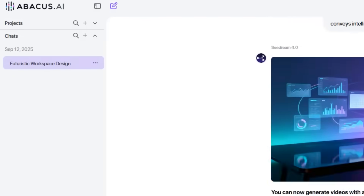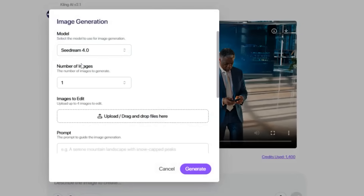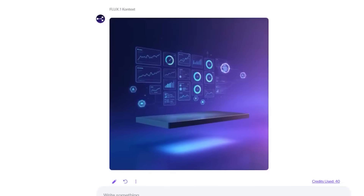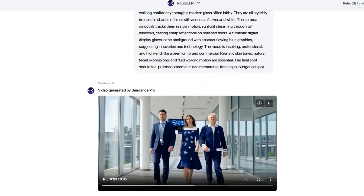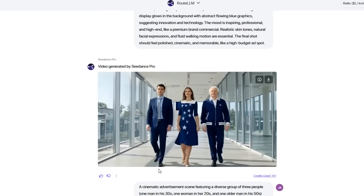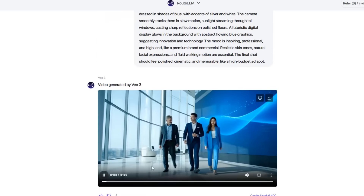ChatLLM isn't just about text — it's a complete creative studio. Let me walk you through what happened when I needed to create a complete marketing campaign last week. I started with an idea: Future of Remote Work. Within ChatLLM, I generated multiple image concepts using Seadream 4.0, Nano Banana, and Flux, each with different artistic styles. I could compare them side by side and pick the perfect visual direction. Then I took my favorite image and turned it into a video using Luma and Runway. From concept to finished video asset in under 10 minutes, all within the same platform.